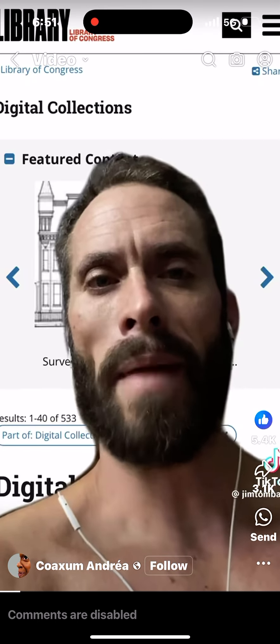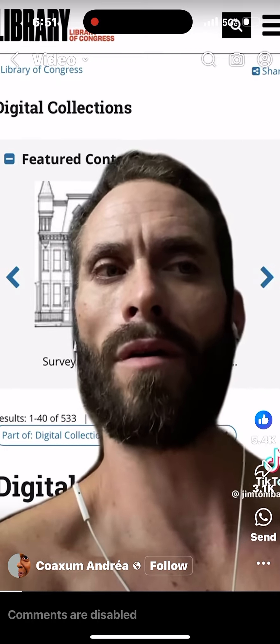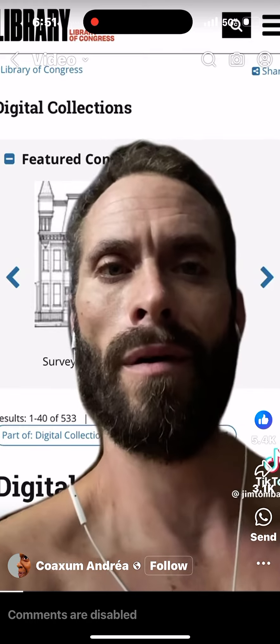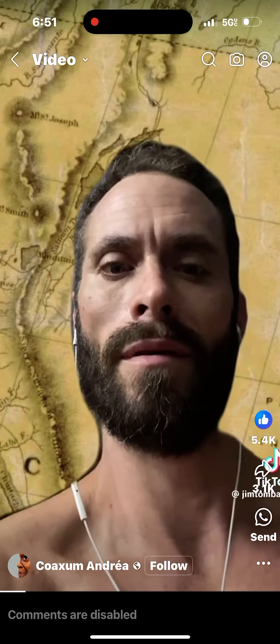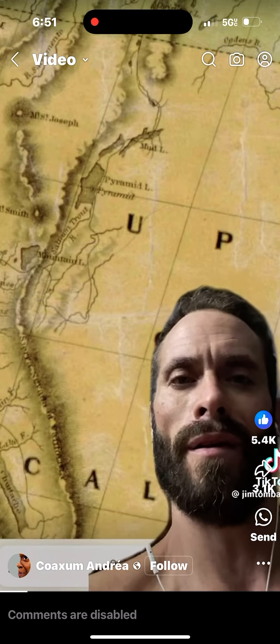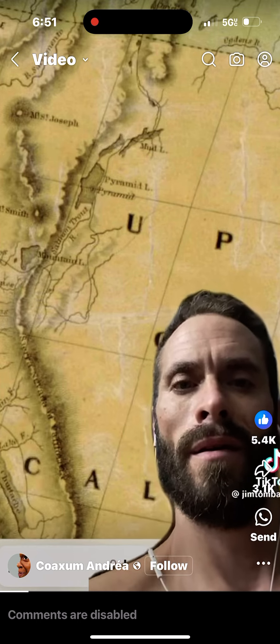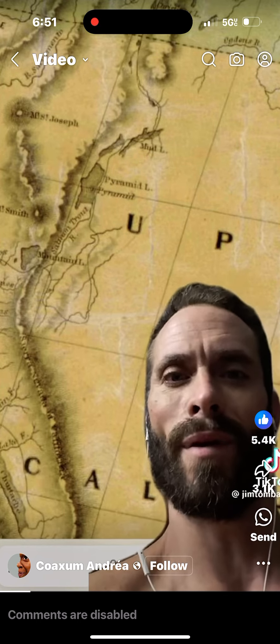Maps can be manipulated, so I took all the maps used in this video directly from the Library of Congress' digital archive online. Right off the rip here, you'll see out in the northwest, Pyramid, and then Pyramid Lake directly next to it.